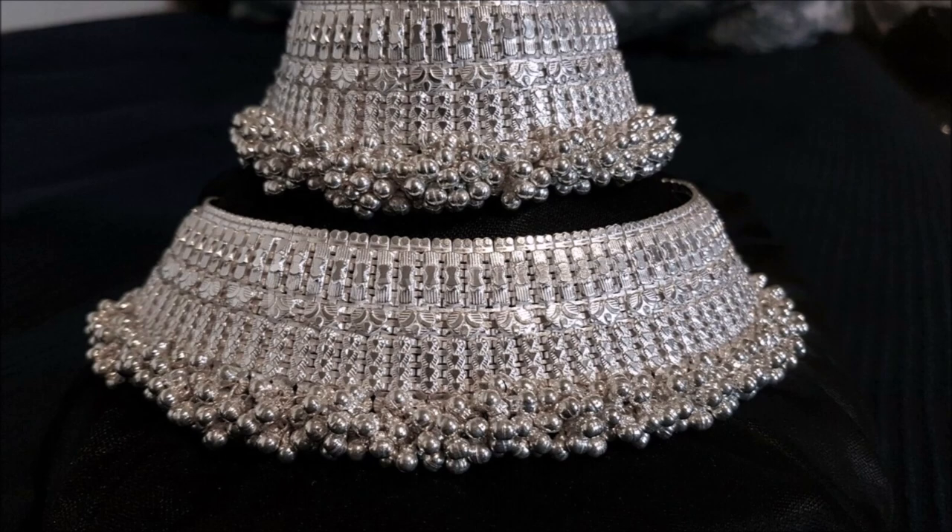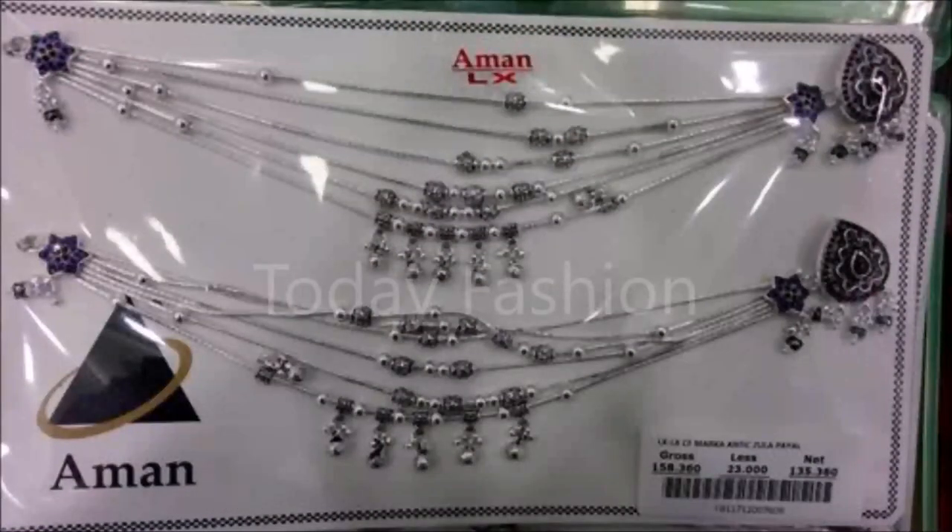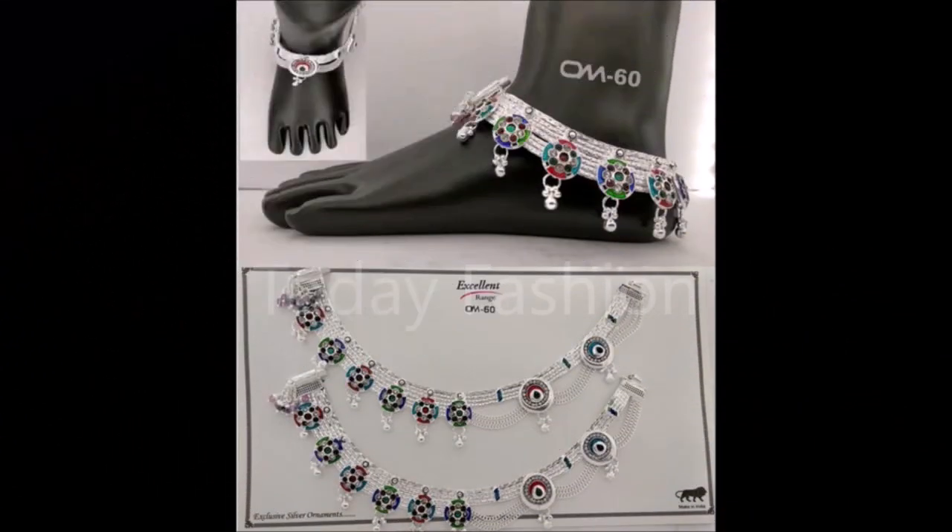That is the main intention and goal of Today Fashion YouTube channel. So if you like these designs, please also share this video with your friends, family members, colleagues, and all people around you, so that they can also see and enjoy the designs or purchase from their nearby jewelry shops.